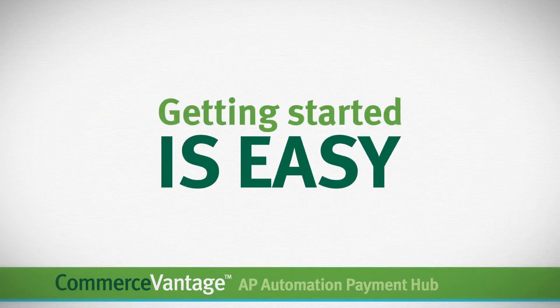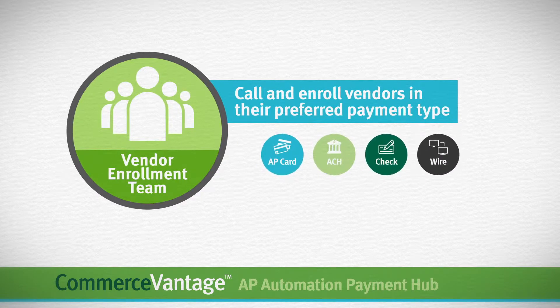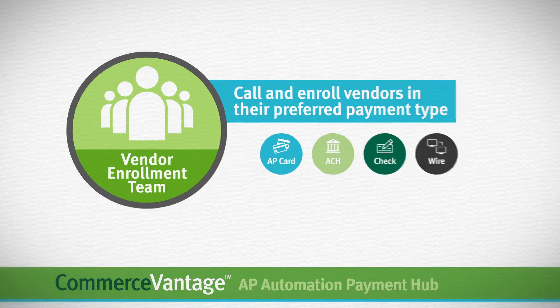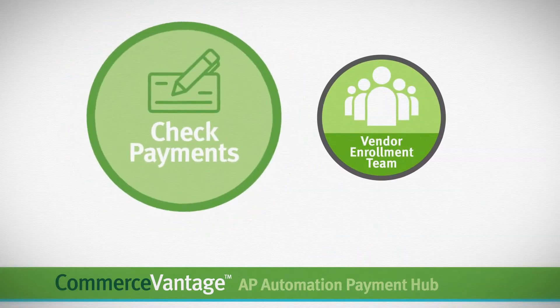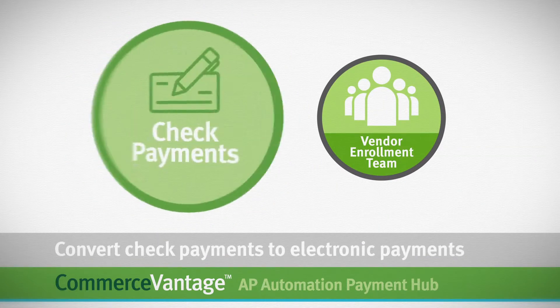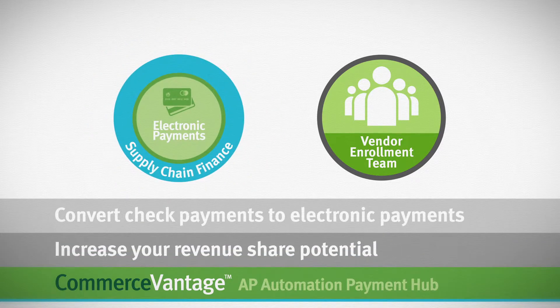Getting started is easy. Our dedicated vendor enrollment team will call and enroll all of your vendors in the payment option of their choice, managing all of your vendors' account information. Our enrollers will work to convert check payments to electronic payments and identify supply chain finance opportunities to increase revenue share potential.